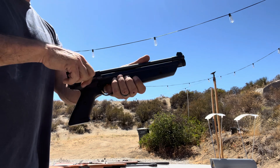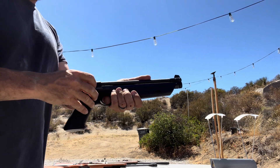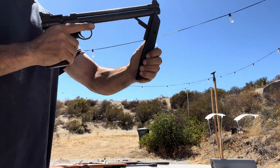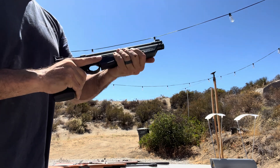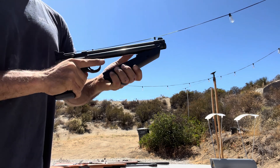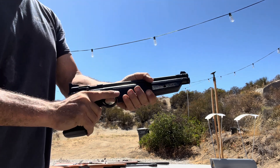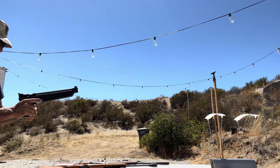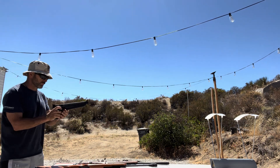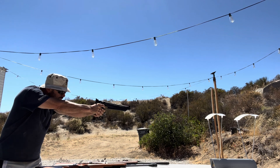Now for the Crosman 1322 handgun. I put the BB in and pump it five times, which is the maximum number of pumps you can give it according to the instructions, to maximize the possible velocity. We got 318 feet per second — I did not get a good picture of that, but you can be sure that's what it was.